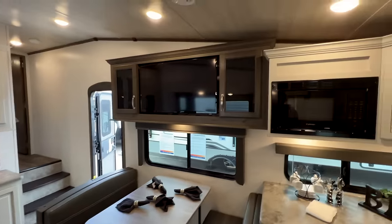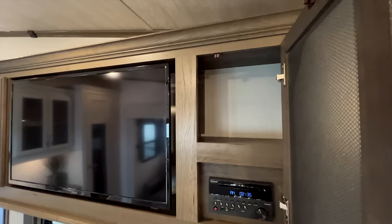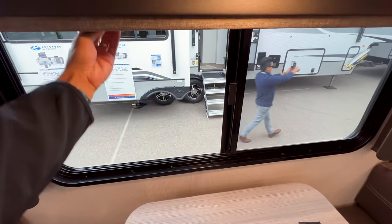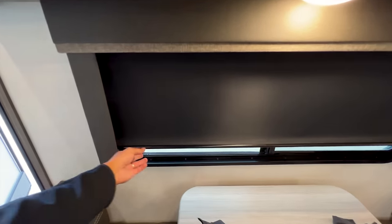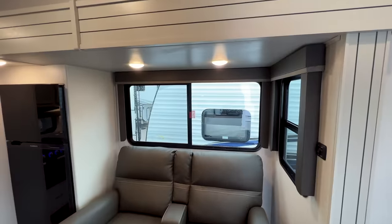Directly across you have your TV — it looks like about a 42-inch screen. There's storage up above on both sides. You have pull-down blackout shades with valances on the side of the window that also block light from coming in on the sides of the shade, and you have those on the larger windows as well.